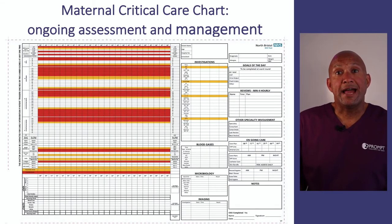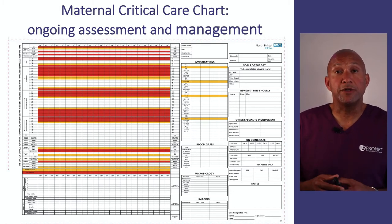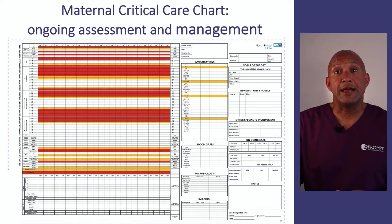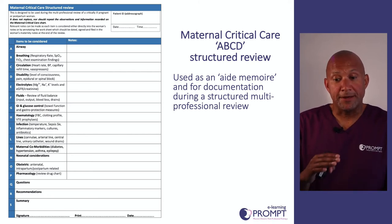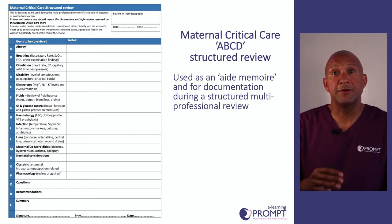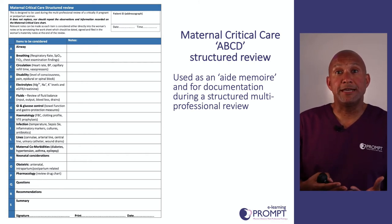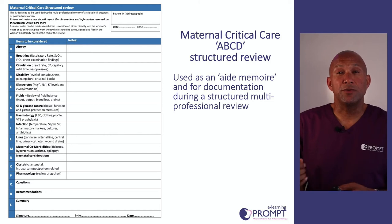When women have ongoing critical care needs, we need to document those and document their progress efficiently. This is the PROMPT critical care chart — you may have a different version on your unit, but what matters is that your teams are familiar with how it's used and able to escalate care where required. Using something like this structured review tool allows the maternity team to pick up key elements of a woman's airway, breathing, circulation and other organ systems to make sure nothing gets missed in her care.